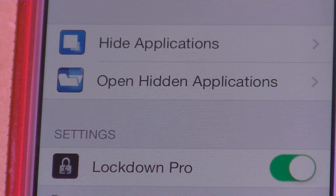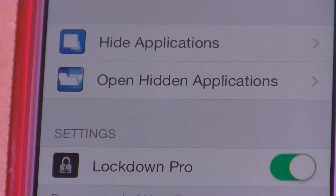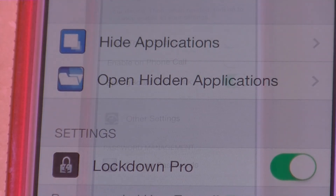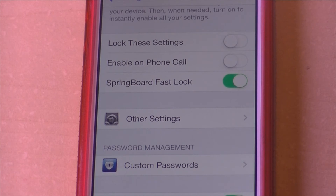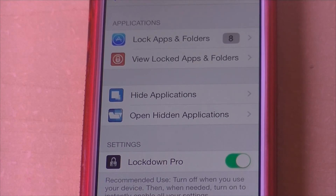So not only can you lock an application, you can also hide it. Then there's Open Hidden Applications to unhide those apps. At the bottom you have Lock These Settings, Enable on Phone Calls, and Springboard Fast Lock, plus other settings — but the main feature we're looking at is Lock Apps and Folders.